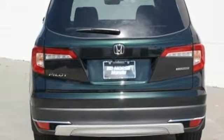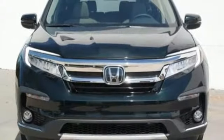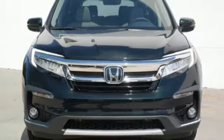V6 engine, hands-free liftgate, gas pressurized shocks, and heated leather bucket seats. Every Honda is designed with a driver in mind. See what it can do for you when you take it for a test drive.